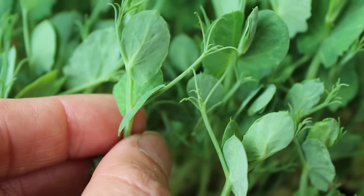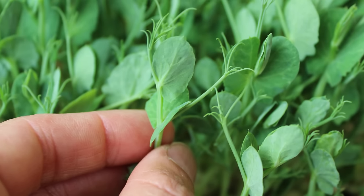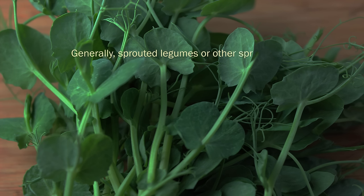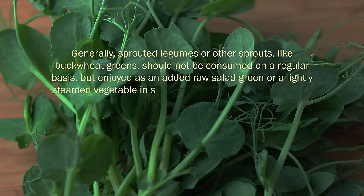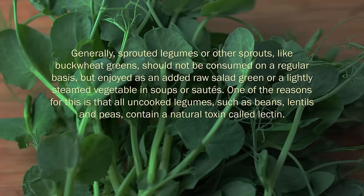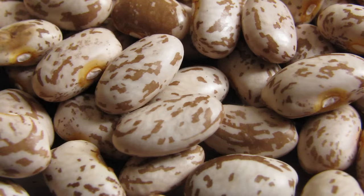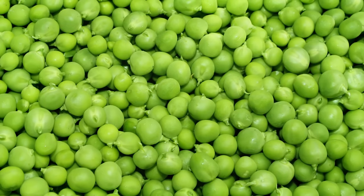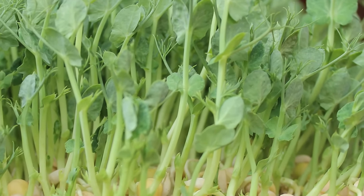Grown as an outdoor or indoor sprout, they usually enjoy temperatures below 50 to 75 degrees, and when sprouting outdoors, cooler seasons are best rather than the heat of summer. Generally, sprouted legumes or other sprouts like buckwheat greens should not be consumed on a regular basis, but enjoyed as an added raw salad green or a lightly steamed vegetable in soups or sautés. All uncooked legumes such as beans, lentils and peas contain a natural toxin called lectin. Peas are a soft legume variety and typically have fewer lectins than other harder beans like garbanzos, black beans and pinto beans, which should never be eaten in their raw state even when sprouted. Most all beans should be cooked and preferably fermented like tempeh to decrease the lectin content. Lectins are considerably less present in the sprout than the pea seed itself, as pea shoots are harvested or cut off just above the seed level.